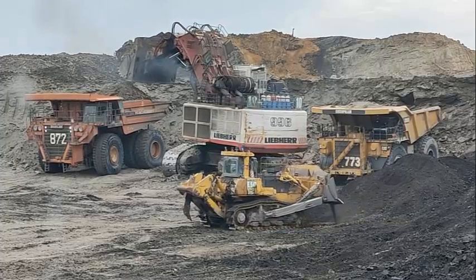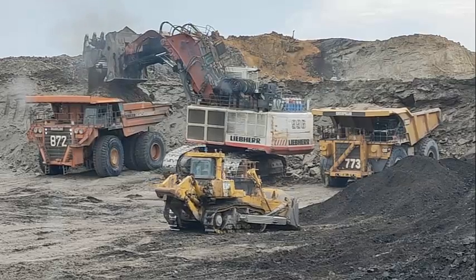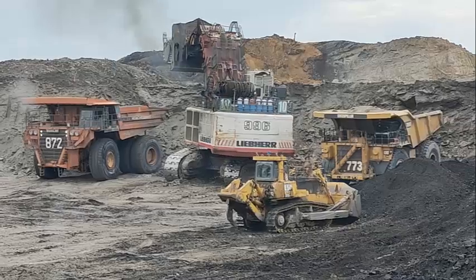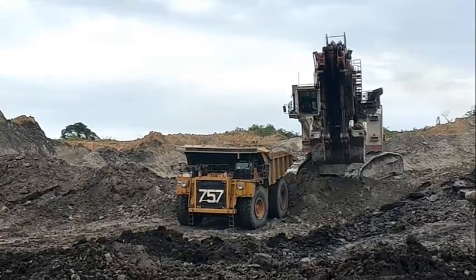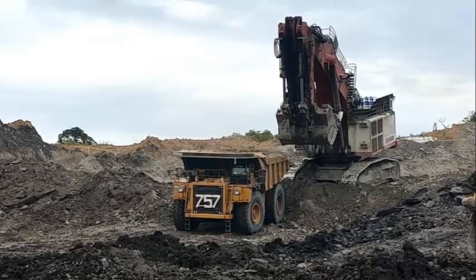Another key feature of the Liebherr R996B excavator is its advanced cab design. The cab is spacious and well-appointed, with comfortable seating and excellent visibility. It also features a state-of-the-art control system that allows operators to easily and quickly adjust settings and parameters to optimize the excavator's performance for the specific task at hand.